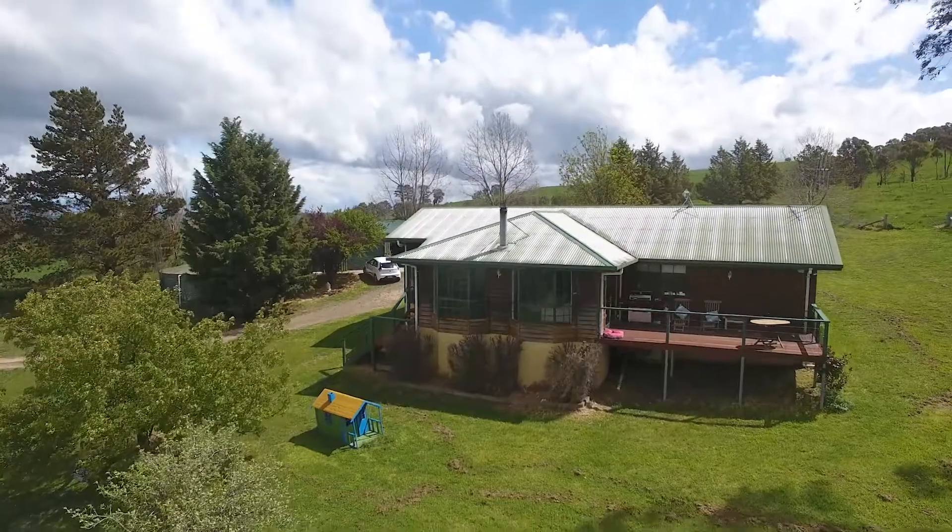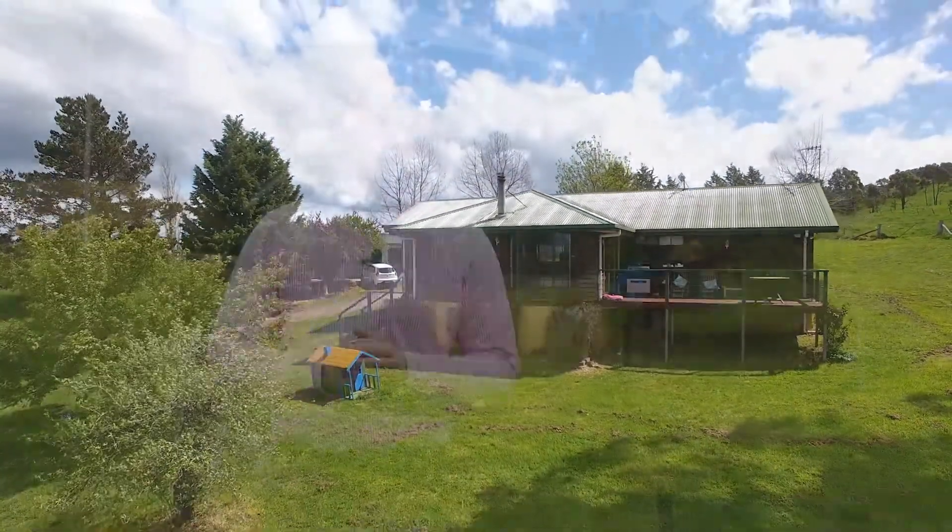Hi there, I'm Will Miller and welcome to 153 Favell Road — a beautiful lifestyle property just 10 minutes from Orange and with heaps of potential. Come with me, let's take a look around.